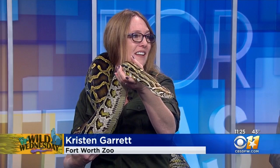All right, it is Wild Wednesday. Kristen Gare with the Fort Worth Zoo joins us now in studio. Tell us about who you brought. This is Bellatrix, and she is a Burmese python. She's beautiful.